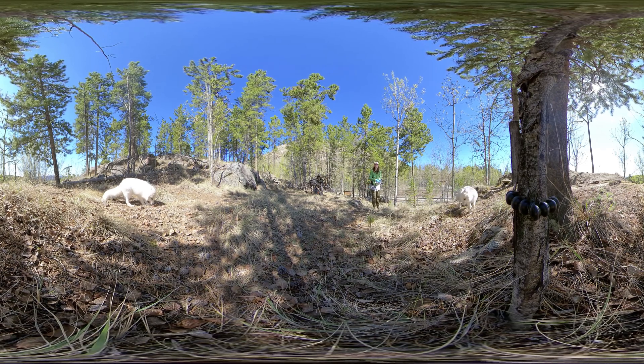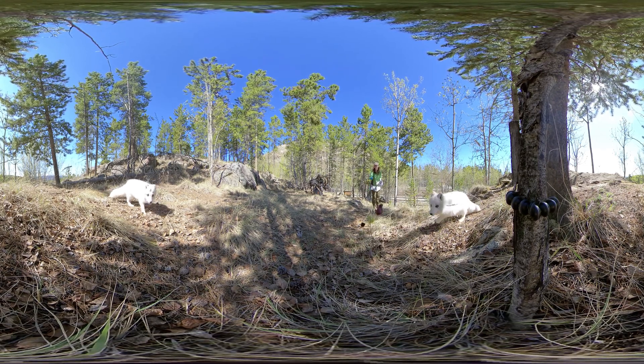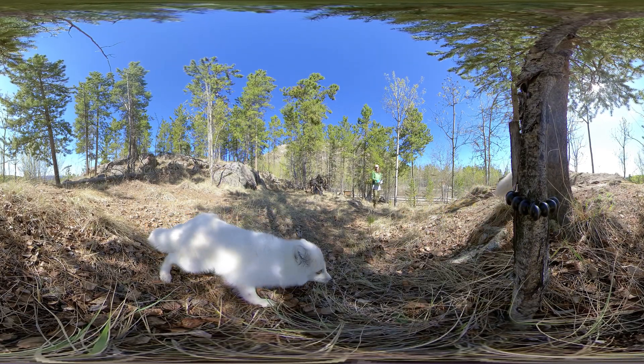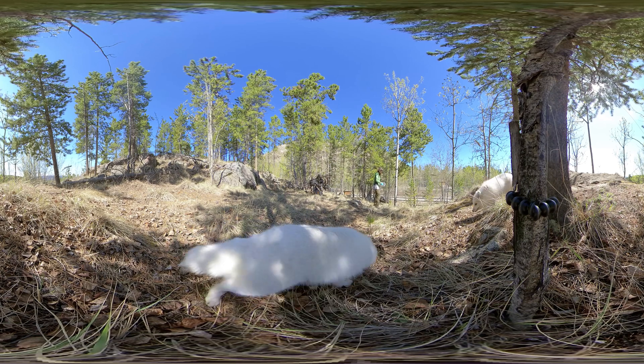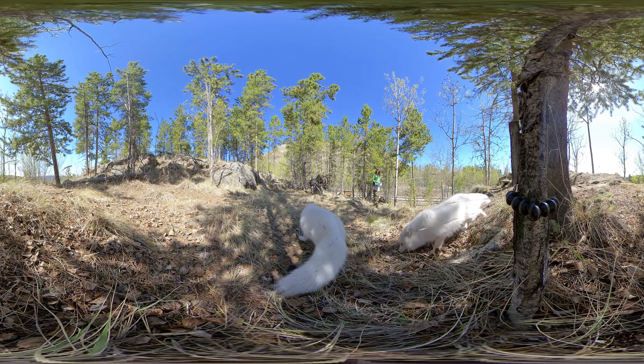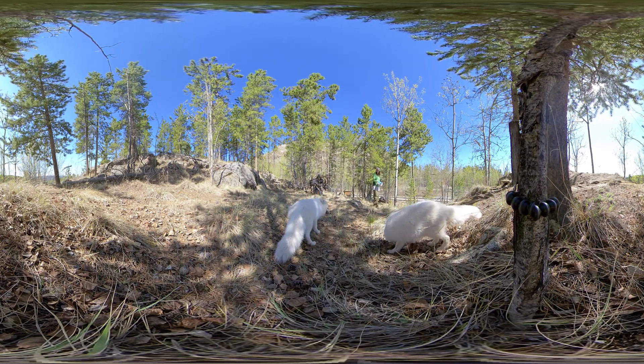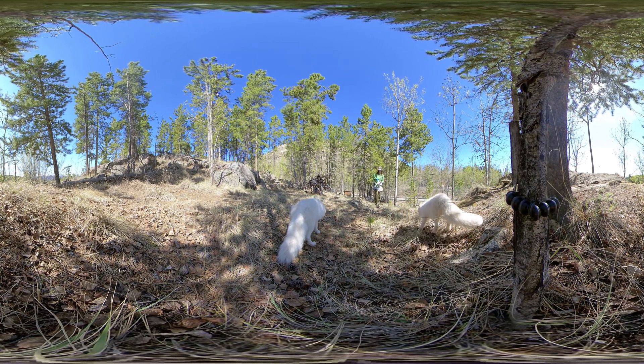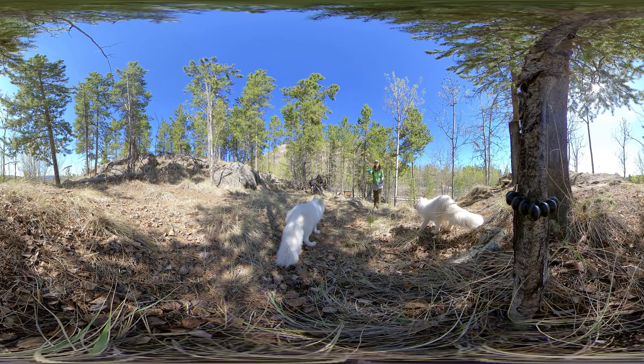Arctic foxes eat pretty much any small animal that they can find, from lemmings to birds and more. They also eat berries, eggs, seaweed, young seals, and carrion or dead animals. All of their senses help them to find food, including their good hearing, which helps them to hear lemmings under several inches of snow, and their great sense of smell, which helps them to smell carcasses from over 10 kilometers away.